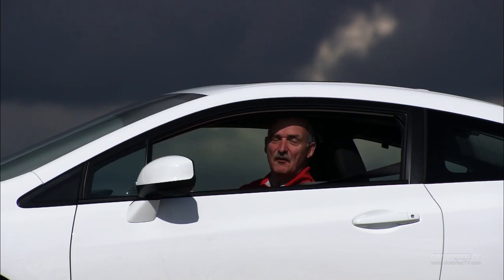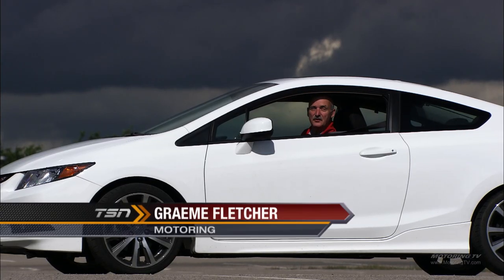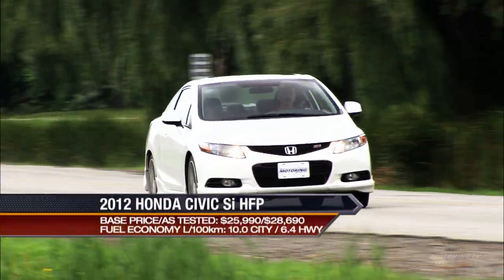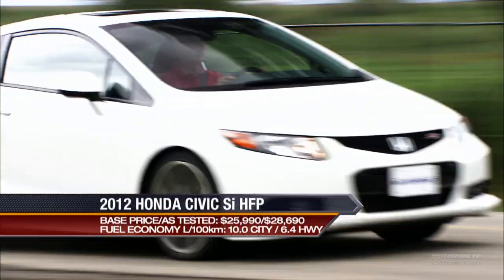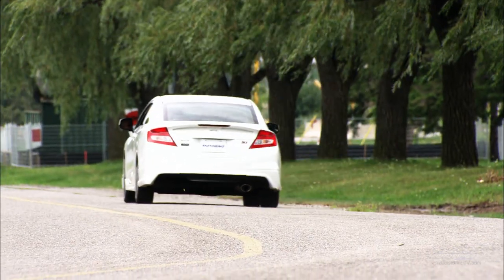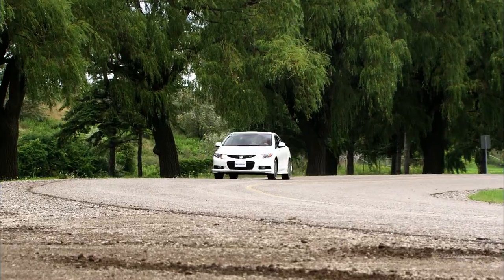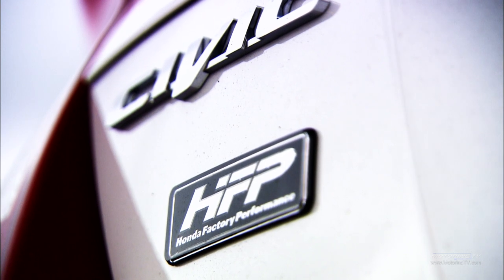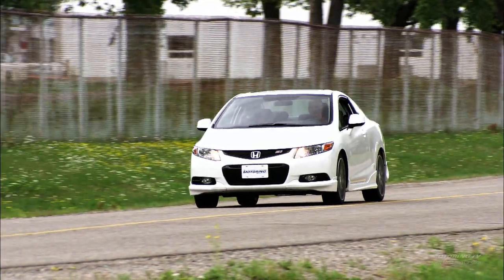The Honda Civic SI has been the tuner's darling for many years. When it comes to the Civic tuner market, name it and there's a highly modified part. Honda has added the Honda Factory Performance, or HFP package, to the Civic Coupe. The starting point is the Civic SI.